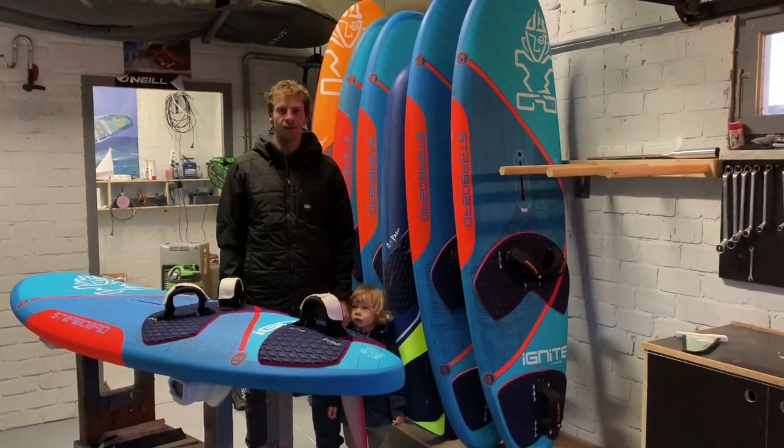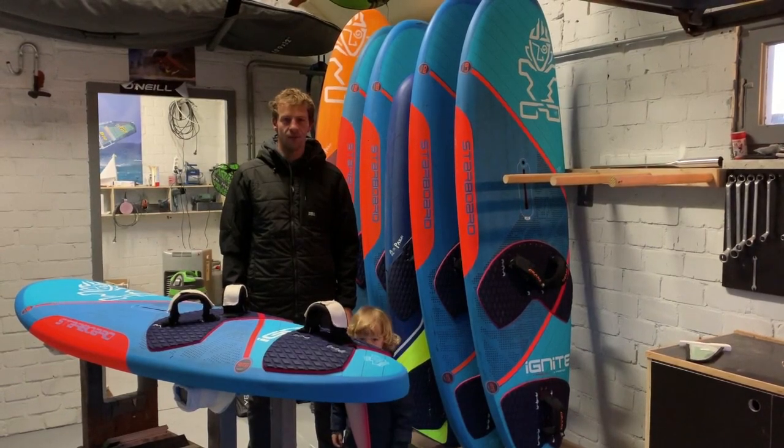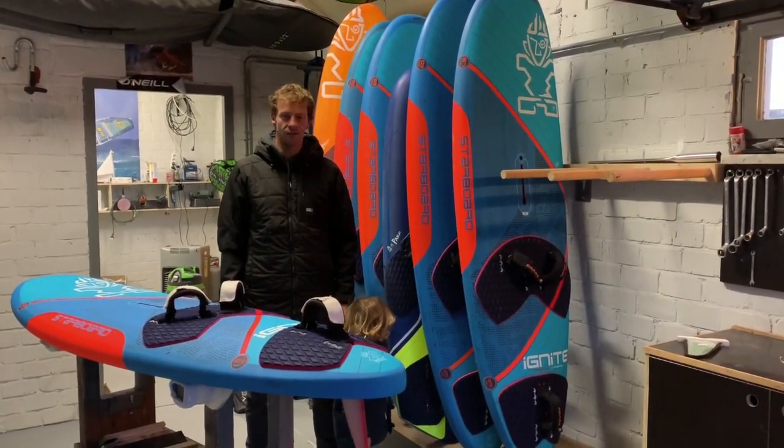Hello, my name is Steven van Broekhoven. I'm 1 meter 87 tall and I'm between 82 and 85 kilos.